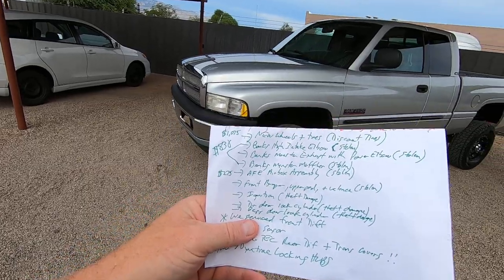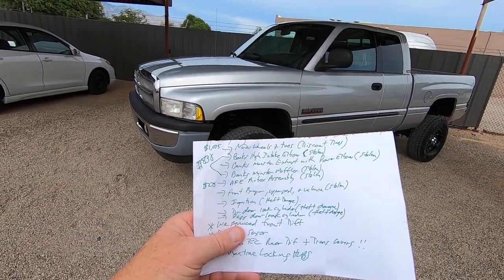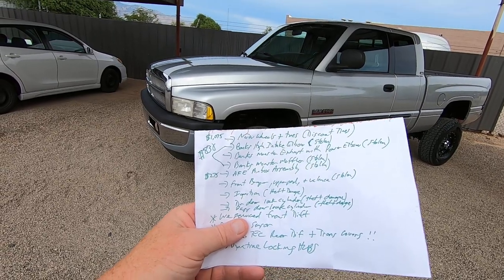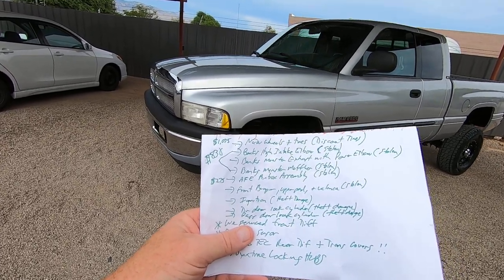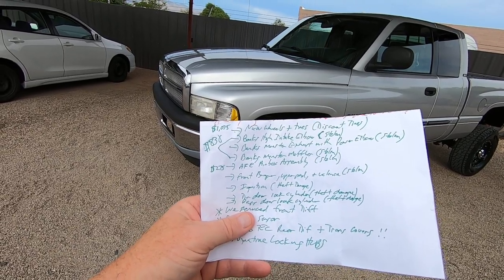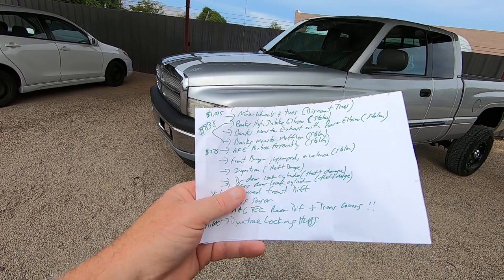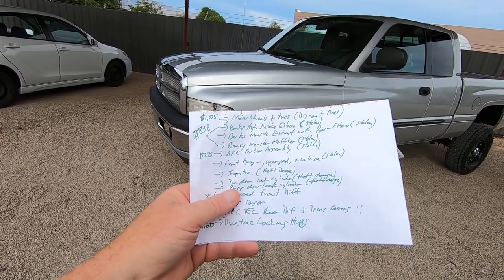So here's what it needed: new tires and wheels, which we paid $1,075 for at Discount Tires. It needed the Banks high intake elbow, Banks monster exhaust with power elbow, Banks monster muffler, and the AFE air box assembly.